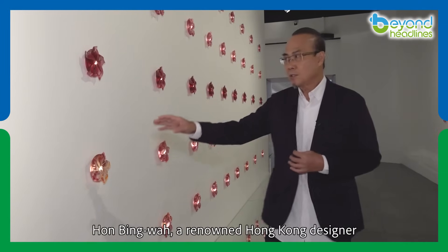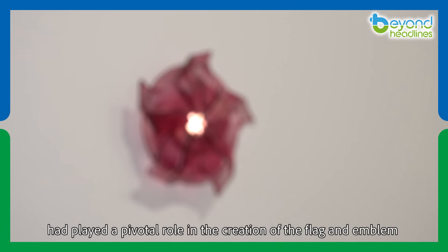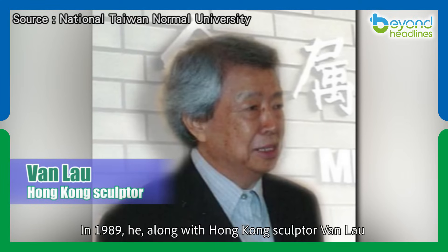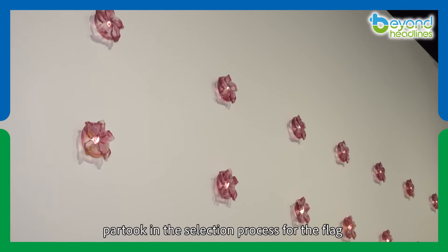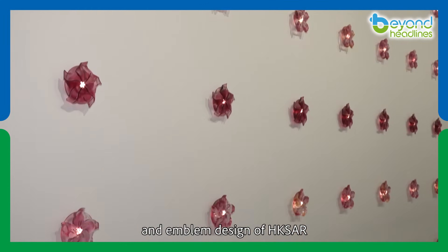Han Bing-wa, a renowned Hong Kong designer, played a pivotal role in the creation of the flag and emblem of the Hong Kong Special Administrative Region. In 1989, he, along with Hong Kong sculptor Van Lau and renowned architect Ho Tao, partook in the selection process for the flag and emblem design of HKSAR.